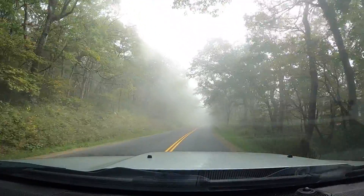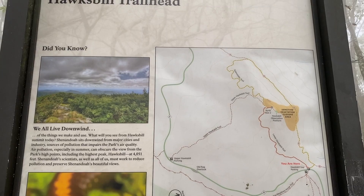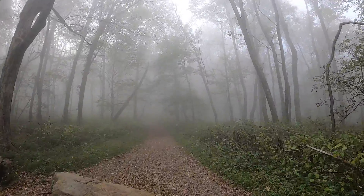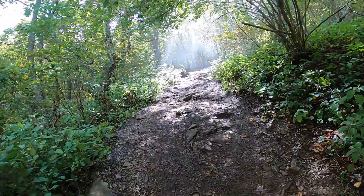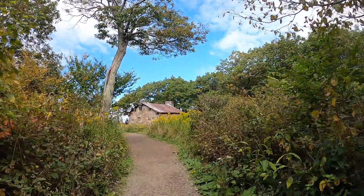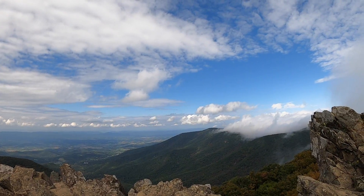Our third hike was up the highest peak in the park, Hawksbill Mountain. At 4,051 feet, there are two ways to get to the summit: one along lower Hawksbill with an elevation gain of 690 feet and a total of a 1.7-mile out-and-back, or a 2.9-mile loop on Salamander Trail and lower Hawksbill with an elevation gain of 860 feet. Because we were packing three hikes in one day and wanted as many summits as possible, we took the shorter, supposedly steeper 1.7-mile route. This was our favorite summit in the park by far, and there was a lot more room to tuck away and eat lunch without getting in anyone's way.